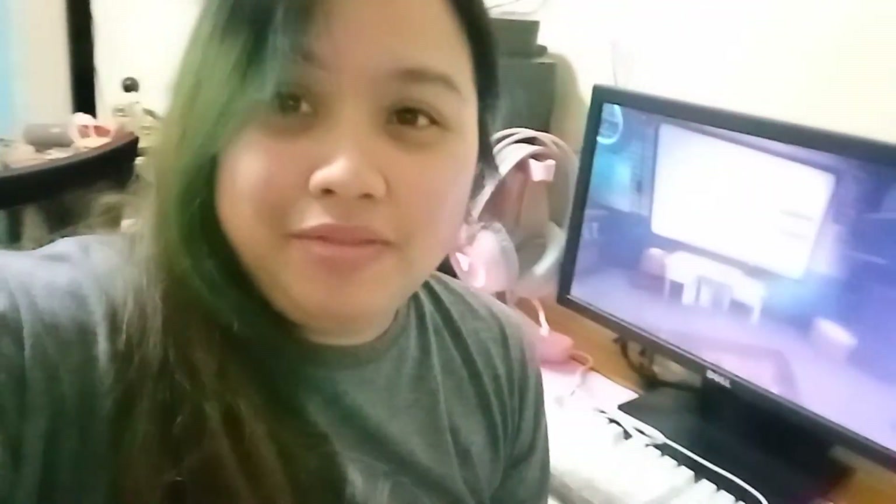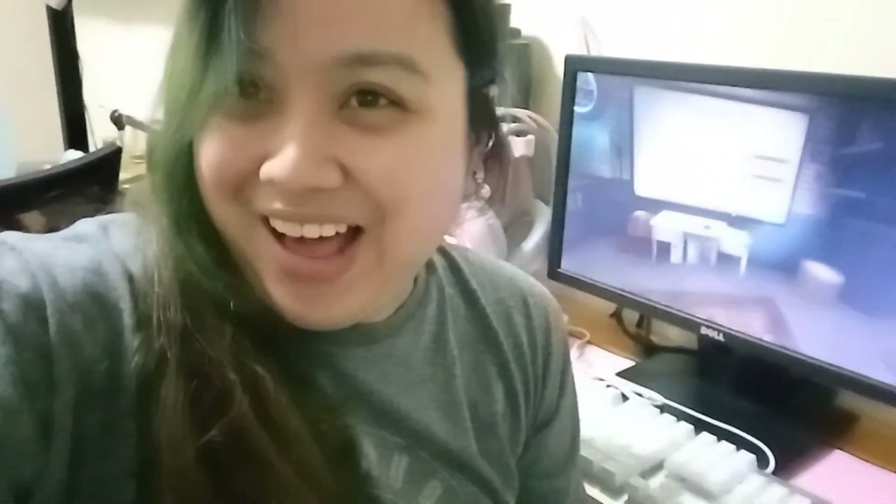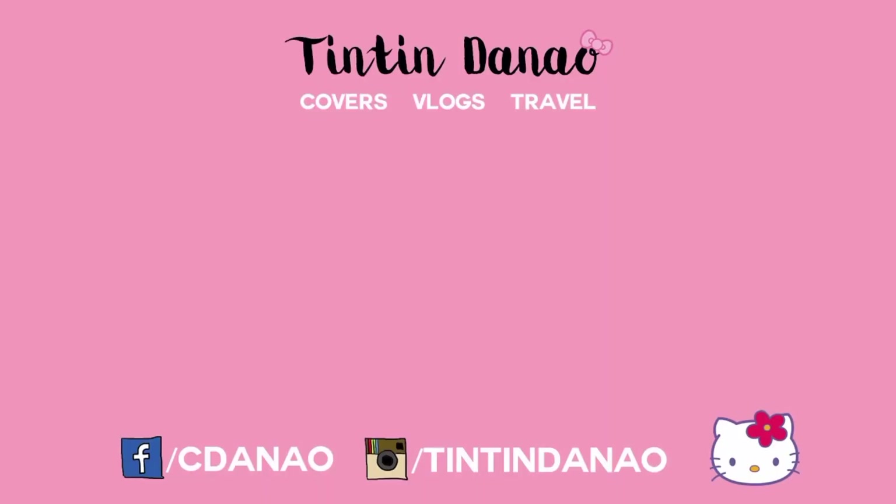Alright guys, so that's all about this vlog. Thank you so much for watching and don't forget to hit like, subscribe, and share this video. Bye! Arigato! Kawaii!